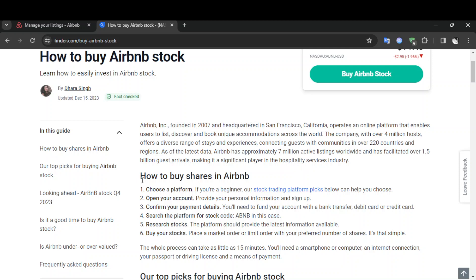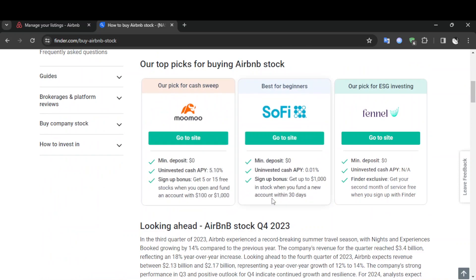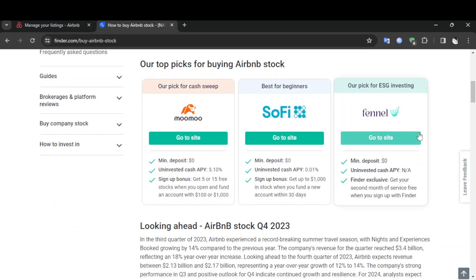How to buy shares in Airbnb: firstly, you need to choose a platform. If you're a beginner, the stock trading platform picks shown below can help you choose. As you can see, these are some options for buying Airbnb stocks — there is Moomoo, SoFi, and Webull, and there are also many others you can choose from.